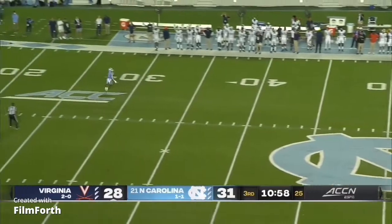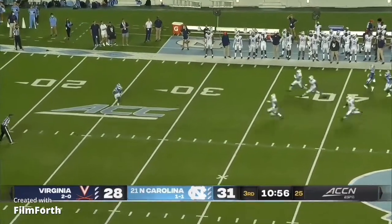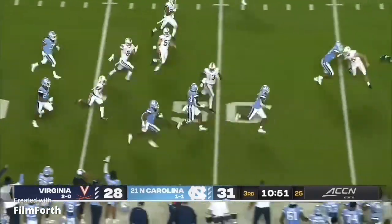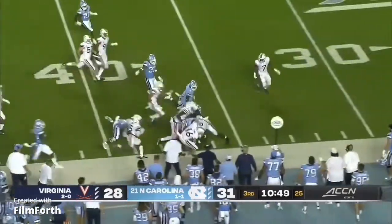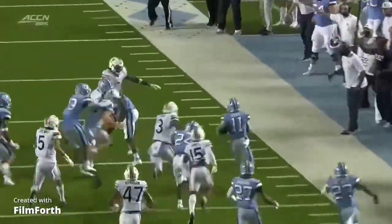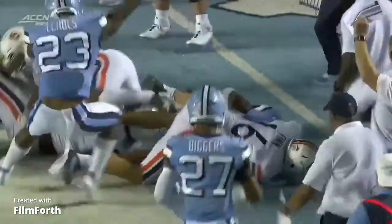Carolina gets some good pressure on the punt. Downs is going to have a chance for his first return. Coming to the near side — Downs at the 40, Downs at the 50. He's at the Cavalier 40, and that first return is an explosive one as he gets it into UVA territory.